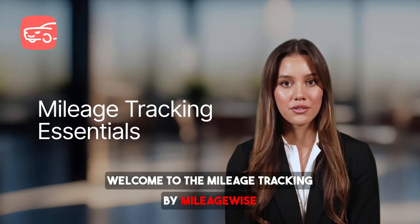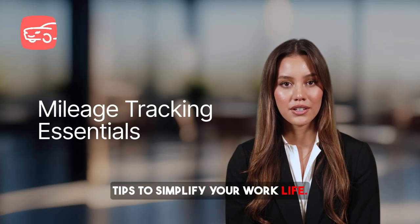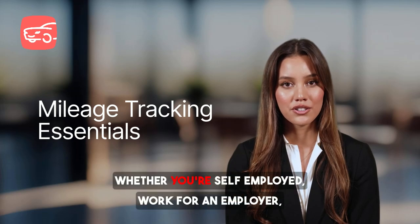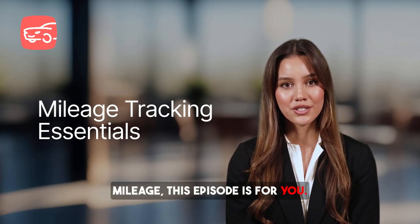Welcome to the Mileage Tracking by MileageWise, where we bring you practical tools and tips to simplify your work life. I'm Brenda, and today we're diving into Mileage Tracking. Whether you're self-employed, work for an employer, or manage a team that needs to log mileage, this episode is for you.